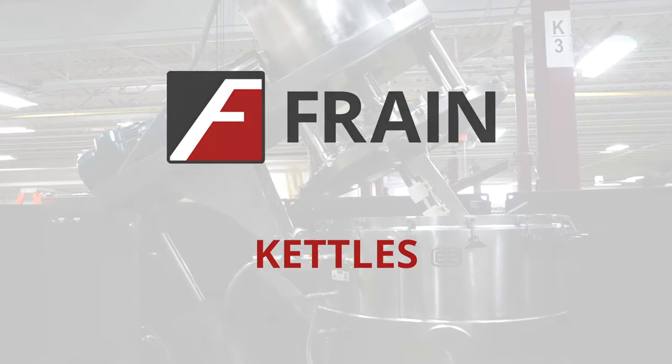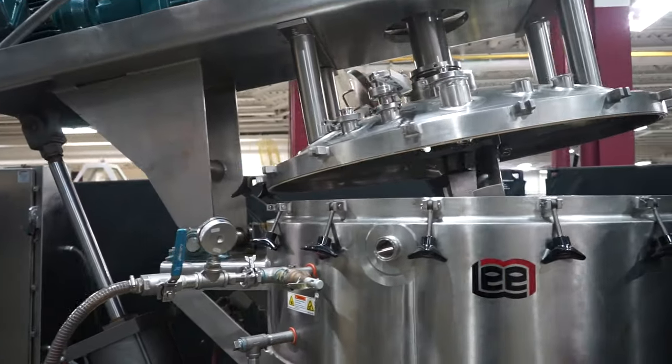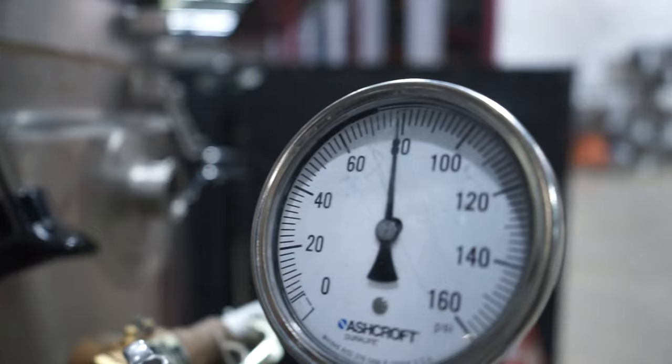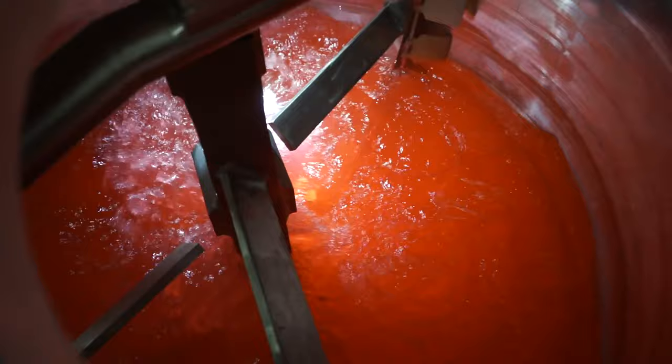Get uniform heating for your food production. Kettles offer a way to consistently and uniformly heat, cook, and store food such as pie filling, stew, meat, and other large batch items. They give you a way to cool food as well.